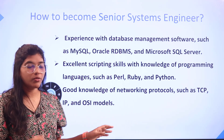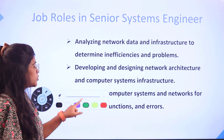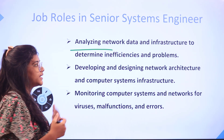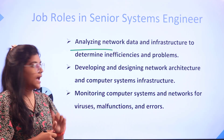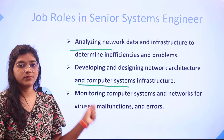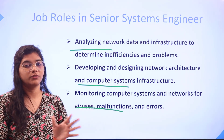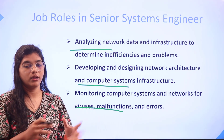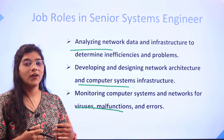To understand the various job roles of a senior systems engineer, they involve analyzing the network and infrastructure to determine inefficiencies and further problems, leading to designing network architecture and computer systems infrastructures, looking out for viruses, malfunctions, and errors across various systems and networks, and resolving them. They also handle documenting and reporting to ensure work is carried out on a productive basis.